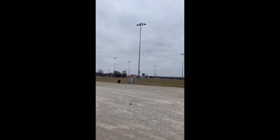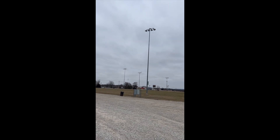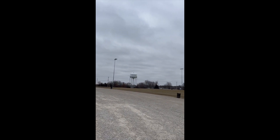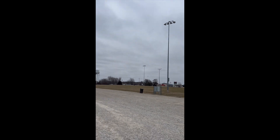Over here we have where intramurals play flag football as well as just two practice fields. They both have a little scoreboard there with lights. Again, fraternity and sorority intramurals as well as women's and men's mixed teams play here.